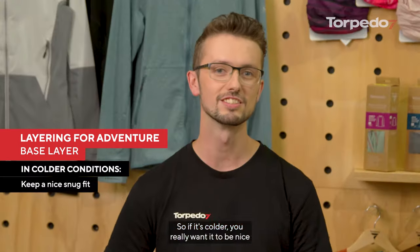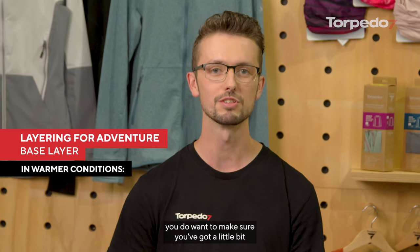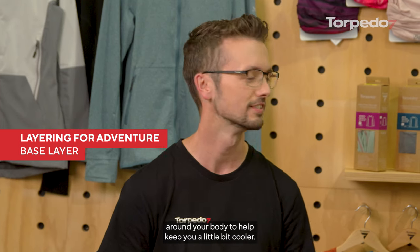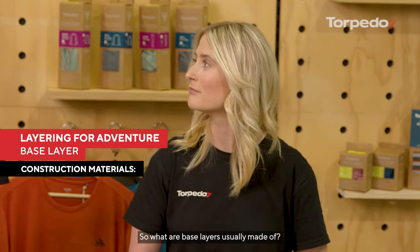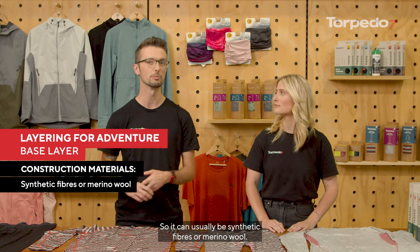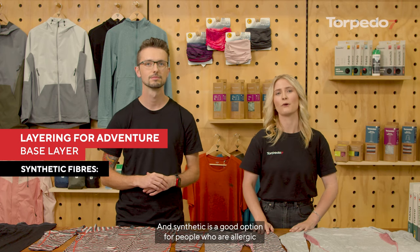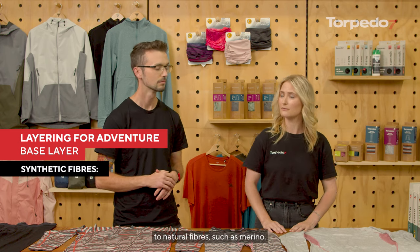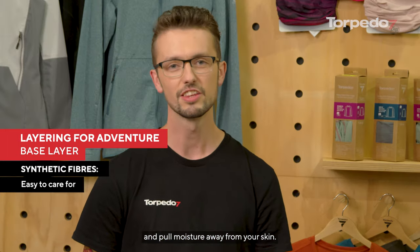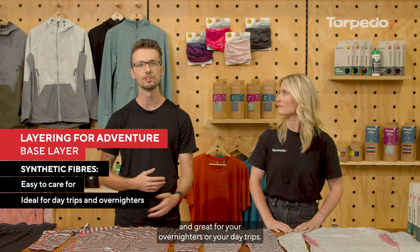Last thing you want to be is cold and wet, especially when the temperature drops. If it's colder you really want it to be nice and snug fitting, like getting a nice warm hug. However if it is a little bit warmer you want to make sure you've got a little bit of freedom to let some air circulate around your body to help keep you cooler. Base layers can typically be made from two different materials: synthetic fibres or merino wool. Choosing which is best really depends on where your adventure is taking you. Synthetics are a good option for people who are allergic to natural fibres. They're really warm, help pull moisture away from your skin, super hard wearing, easy to care for, and great for overnighters or day trips.